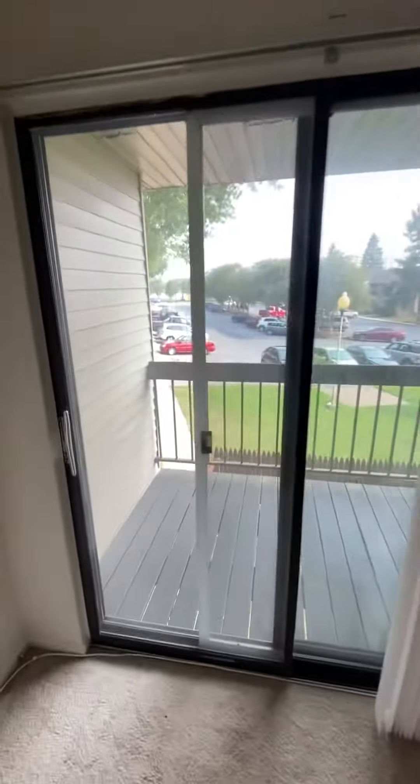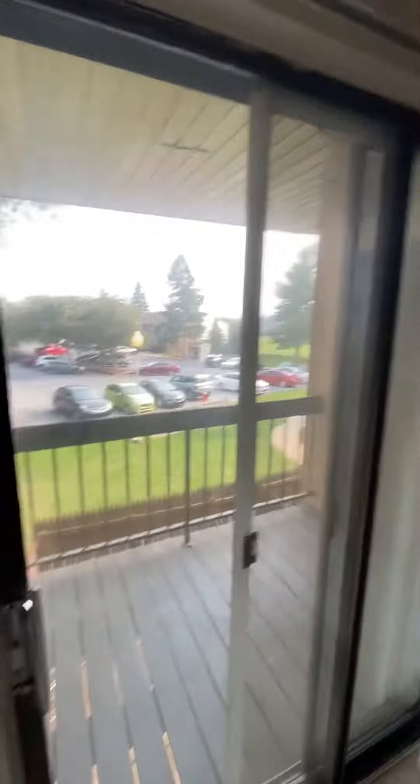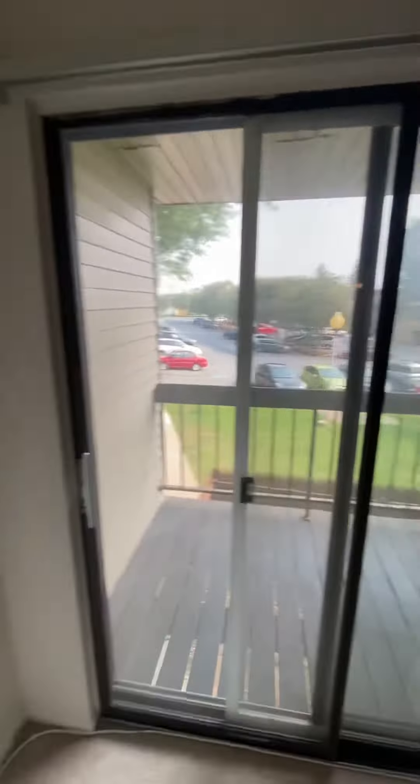It does have a balcony, off-street parking, and large closets.